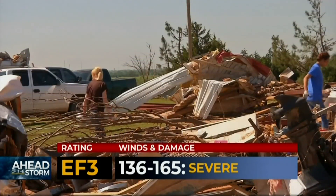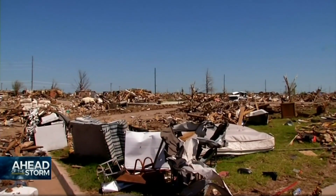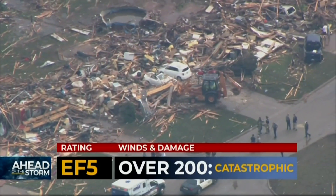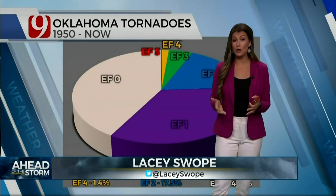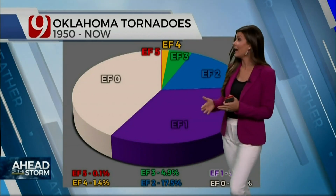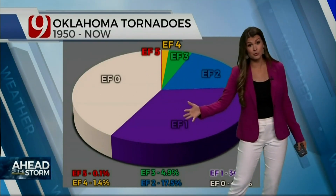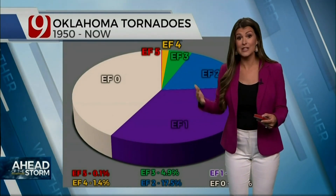We're getting up into the higher end of the EF3, EF4 category. And when there's pavement where a well-built home used to stand, what's it going to take to just wipe it off the foundation? That's going to get us into the EF4 category, probably up over 160 to 170 miles an hour. All the way up over 200 miles an hour gets us into the EF5 category. Now, EF4 and EF5 tornadoes are extremely rare, even for Oklahoma. If you take all the tornadoes dating back to 1950 across the Sooner State, the EF5 is the red sliver on the pie chart — that's only 0.1% of tornadoes. EF4 is 1.4%. The bulk of our tornadoes are EF1s and EF0s, which are on the weaker end — you can survive those in the center portion of your home, and that's the bulk of our tornadoes.